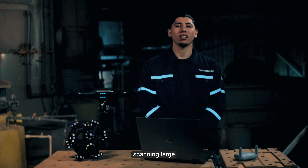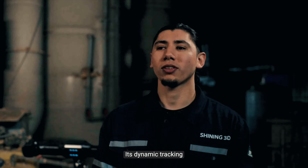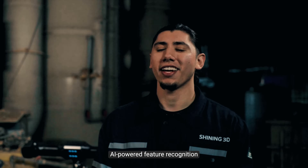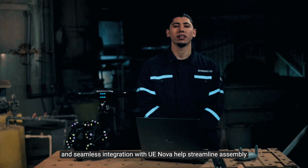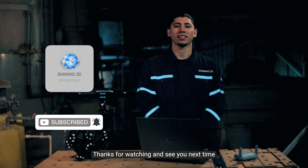With TE NOVA, scanning large complex components in challenging environments has never been easier. Its dynamic tracking, AI-powered feature recognition, and seamless integration with UE NOVA helps streamline assembly, cut costs, and boost efficiency. Thanks for watching and see you next time.